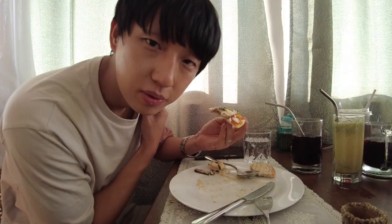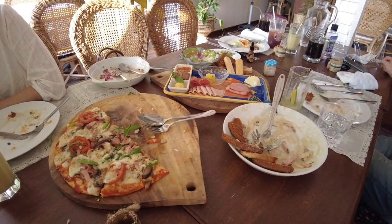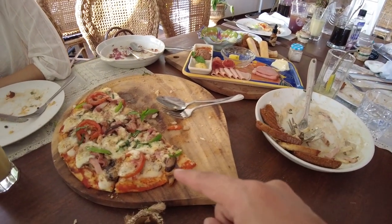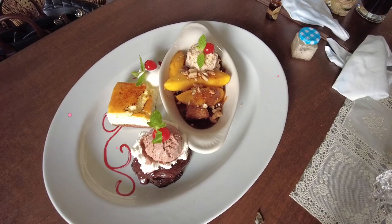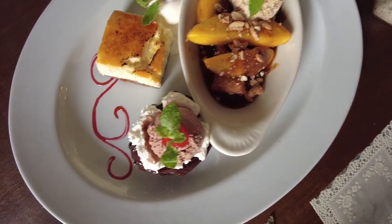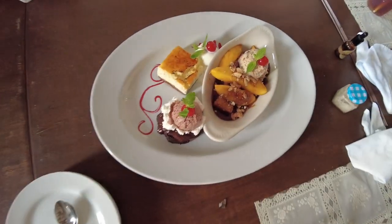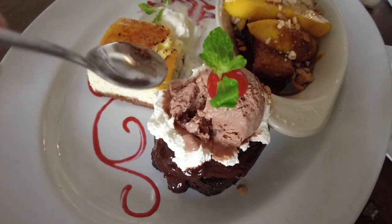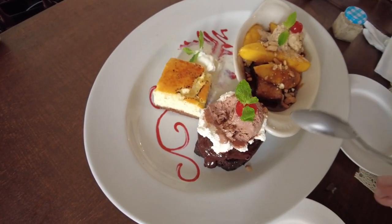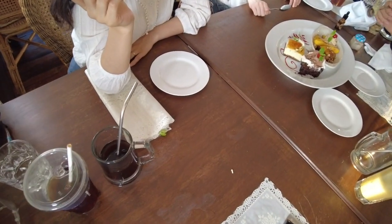We have dessert now. The food was actually good for three people, but we are four. So if you are a big eater like me, just order the basic — no need to upgrade. We have ice cream, shortcake, lava cake, and cherry with mint. The ice cream needs to be eaten together with the lava cake!